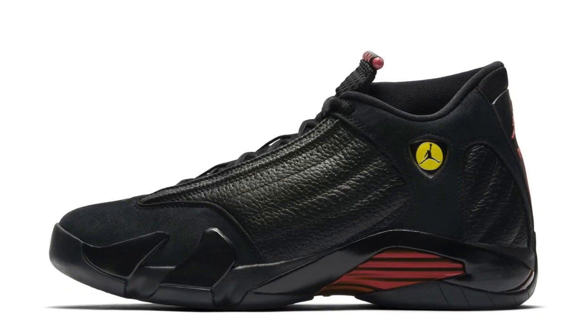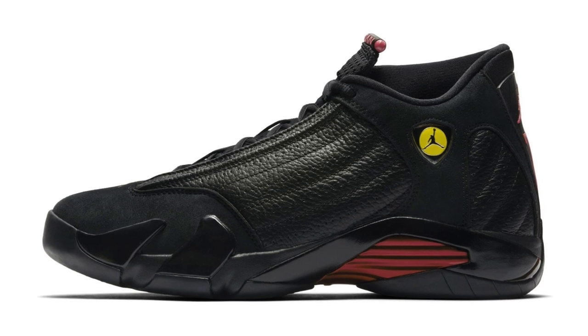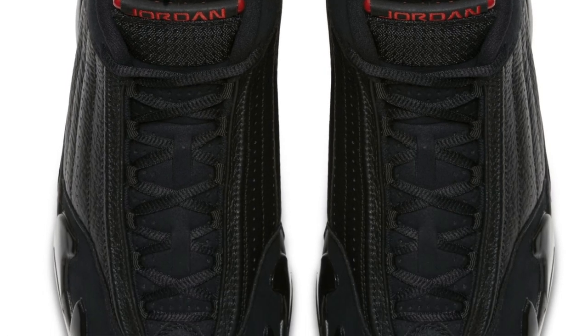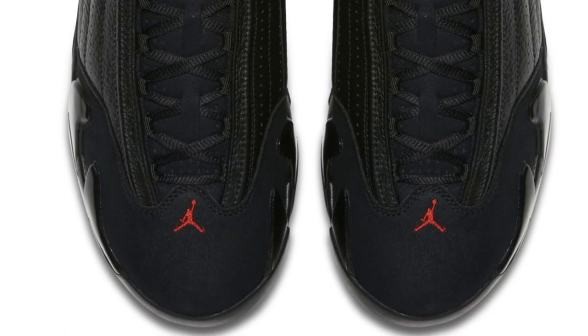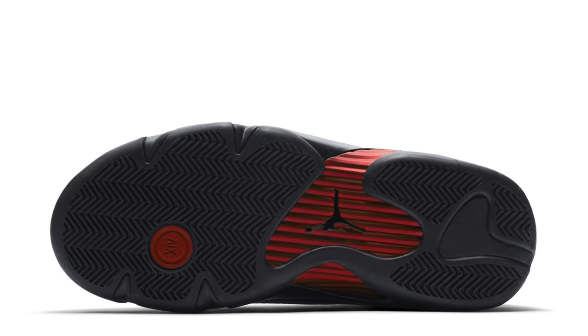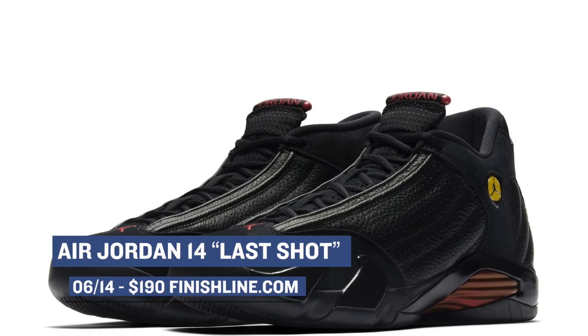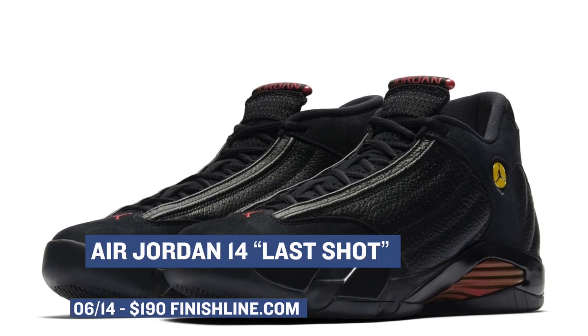Starting with the Air Jordan 14 Last Shot. Most of you know the story of this shoe — how it was the actual shoe and colorway that Michael Jordan wore when he took his last shot at the Chicago Bulls. You also know that the shoe's design was inspired by the Ferrari 550M, which is where the logo comes from on the side panel. These are dropping on Thursday, and if you want to grab a pair, they will cost you $190.